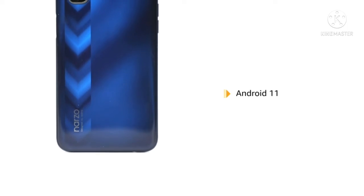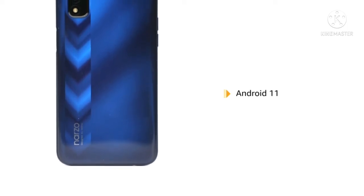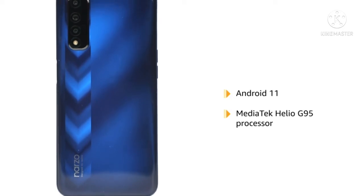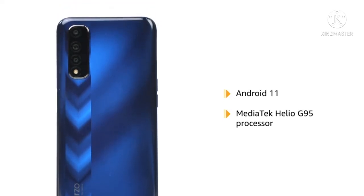The Narzo 30 runs on the Android 11 operating system and is powered by the MediaTek Helio G95 processor for an upgraded gaming experience.